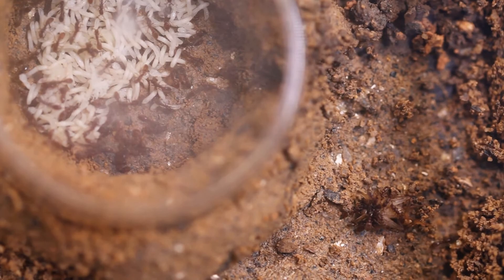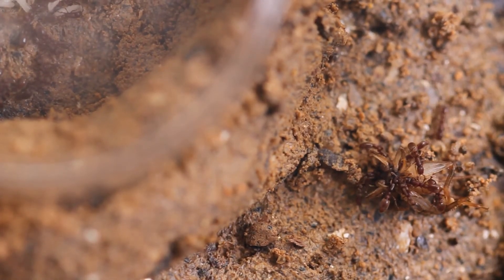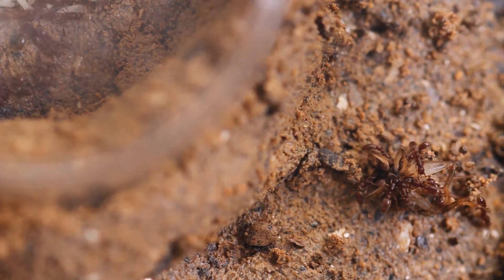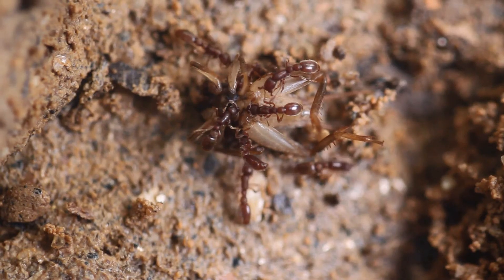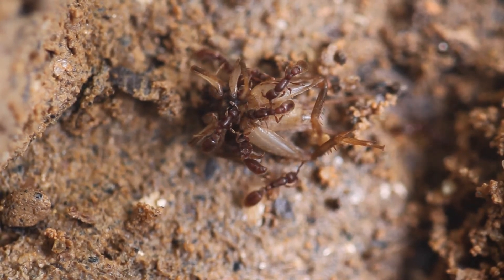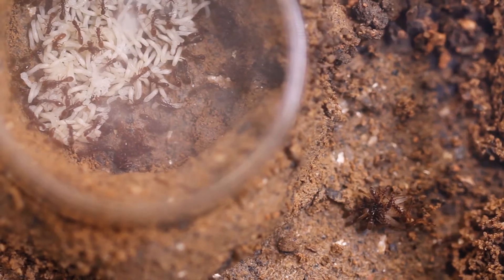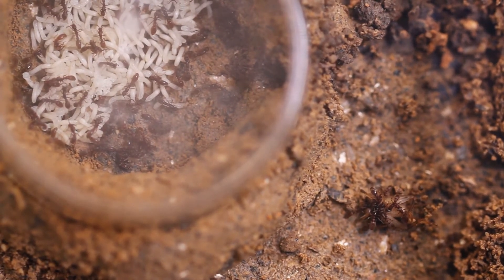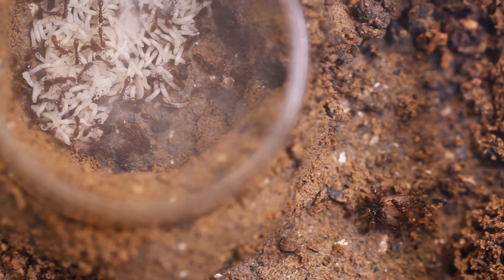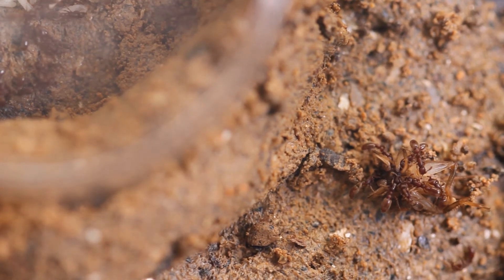As I said before, this is probably one of the most studied ant species in the world. There have been studies with other army ants, and they have been extensively researched in the field, but because of the size of their huge colonies it's very difficult to manipulate them in a laboratory. Ooceraea biroi, on the other hand, is the perfect subject for laboratory conditions.